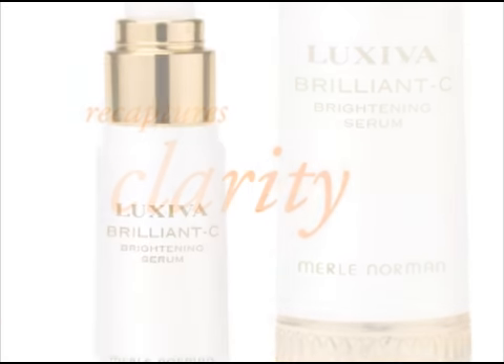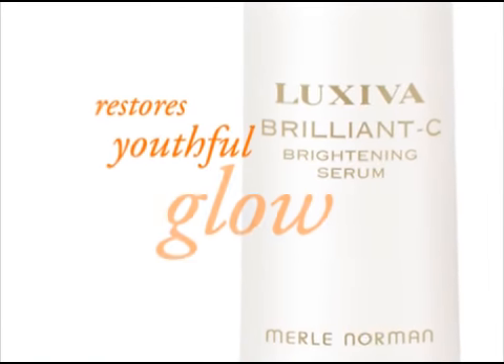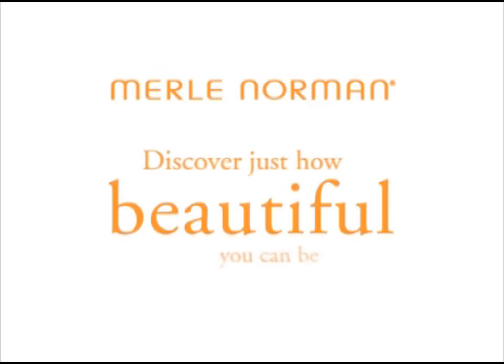It recaptures skin clarity, smooths uneven texture, and restores a youthful glow. Come into Merle Norman and discover just how beautiful you can be.